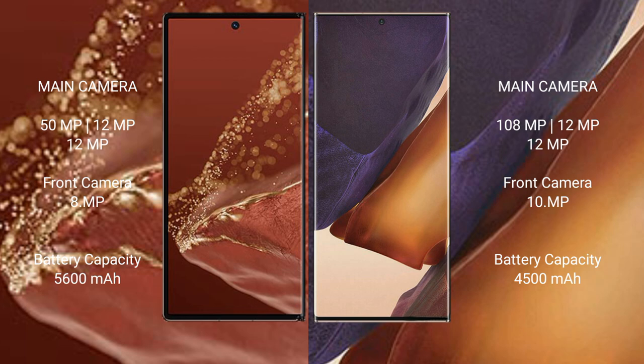Huawei Mate XT Ultimate has a 5600mAh battery with 66W fast charging support. Samsung Galaxy Note 20 Ultra has a 4500mAh battery with 25W fast charging support.